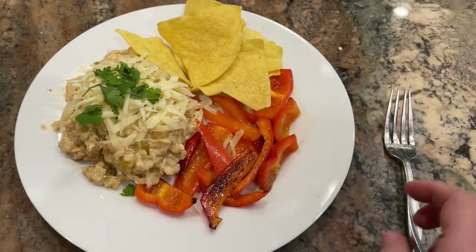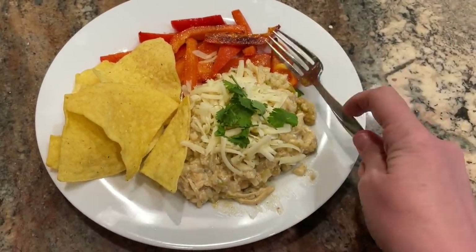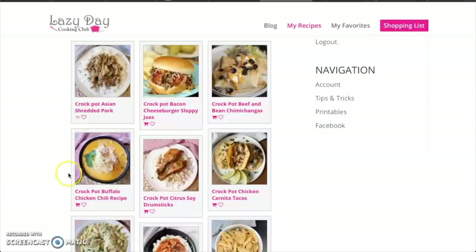So let's dive into the video. The first recipe I'm sharing with you is for a green chili chicken and rice casserole in the crock pot. This was probably my favorite thing that I made all week long. It is coming from my friend Carrie's website, Lazy Day Cooking Club. She and her sister Christina run that website.